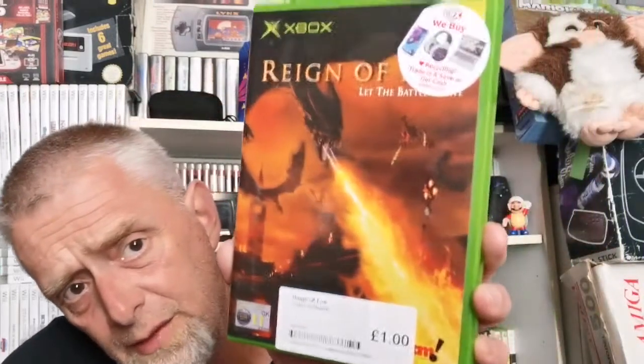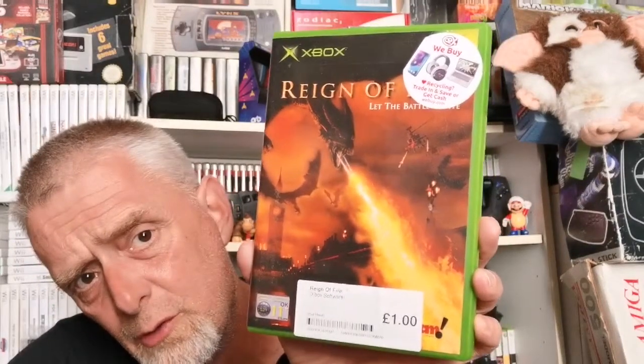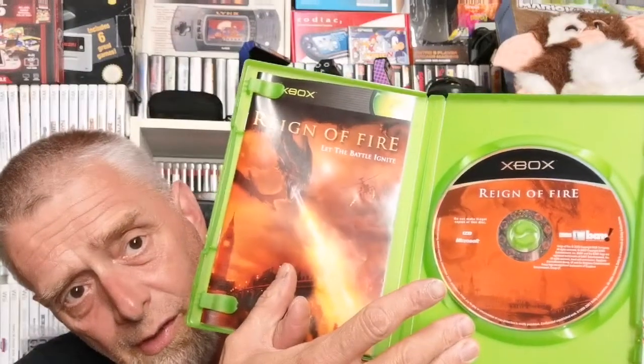On to original Xbox now. First one is Reign of Fire — a pound. I've got this on PS2 but not on the original Xbox so I was very pleased to pick that up for a quid. That Putt and Putter find is a hard act to follow! Complete with book.